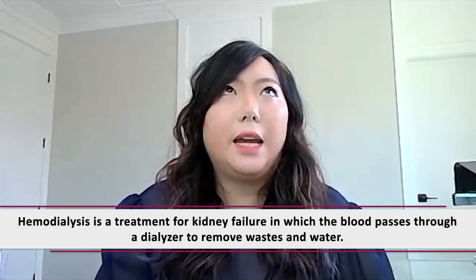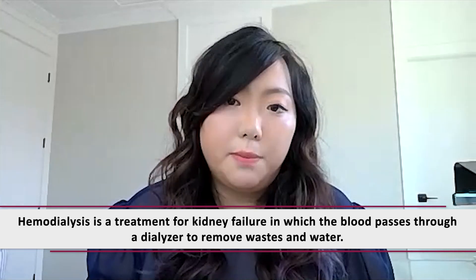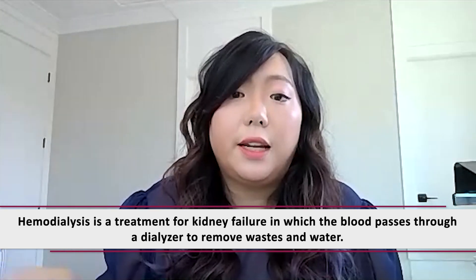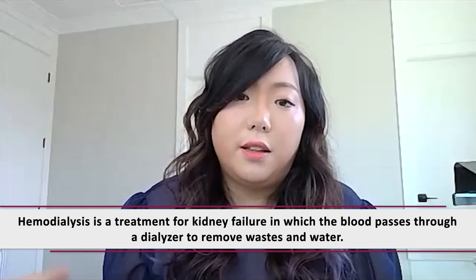I understand that there are generally two types of dialysis — peritoneal dialysis and hemodialysis. Can you briefly explain the difference between the two? Hemodialysis is a type that's typically intermittent, where patients require their blood to go through a hemodialysis machine to get it cleaned of all of these toxins and the extra water for removal, and then the same blood is returned to the patient. Each session generally takes about three to four hours, and patients require this approximately three to four times a week.